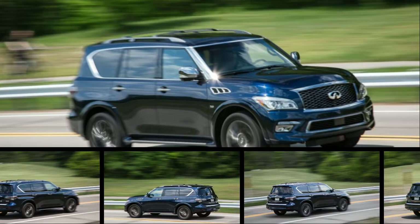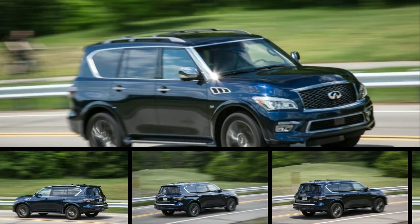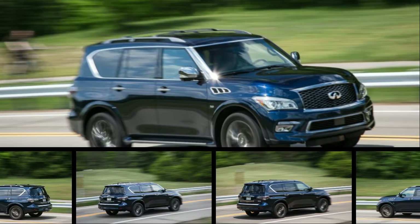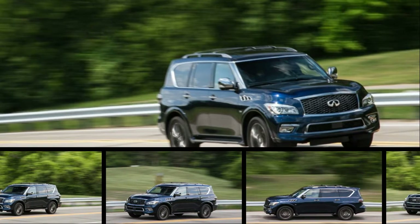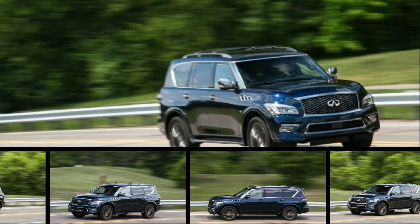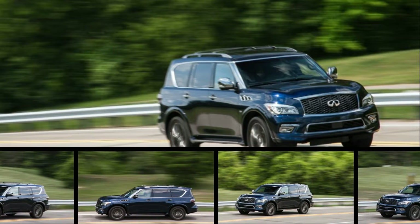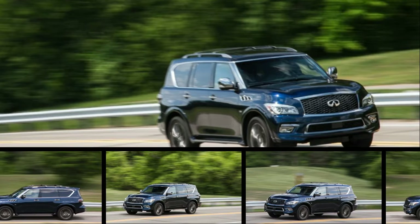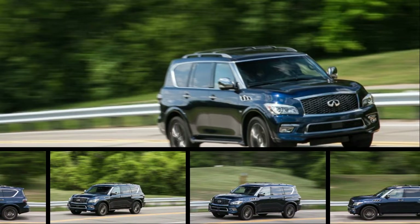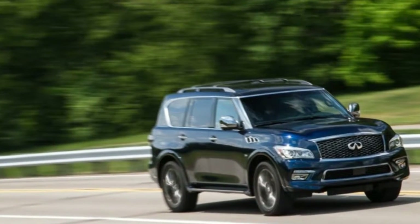The crossover SUV market is exploding in popularity and diversity, spawning new offshoots faster than a banyan tree in a time-lapse video. But Infiniti's QX80 resides in what seems destined to remain a short tendril: the full-size, three-row luxury SUV. Of the dozens of crossovers of all shapes, sizes, and prices, this class is one of the most sparsely populated.